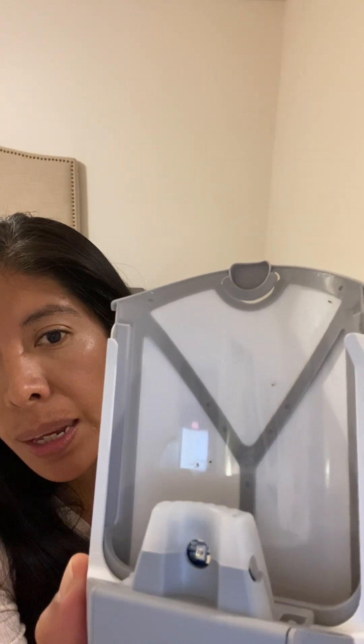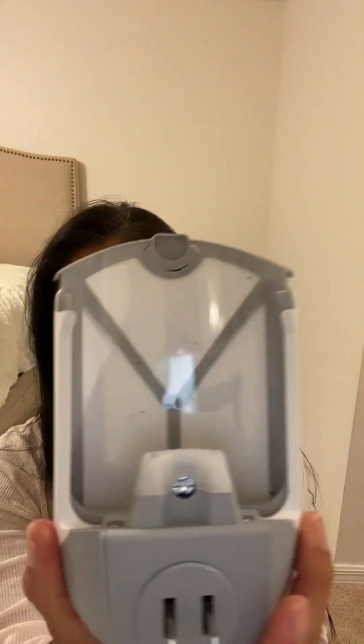Mosquitoes and insects do get inside — we know because we've seen them — so I thought this will definitely guarantee there are no mosquitoes or bugs in our house. I was worried about what I was going to find. We've had it on for about a month, and that's it. This is all that our house has caught — not a lot, as you can see.